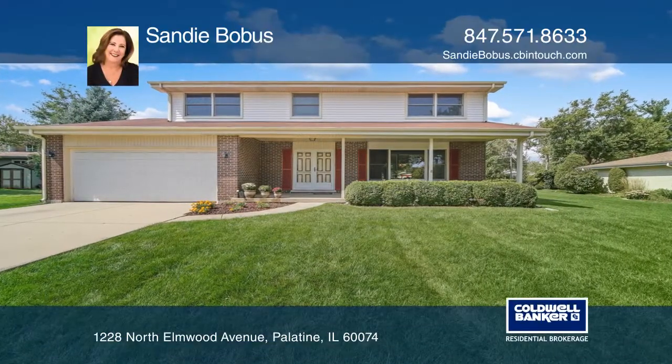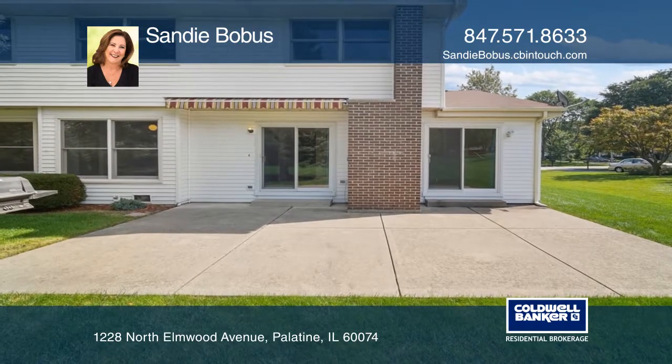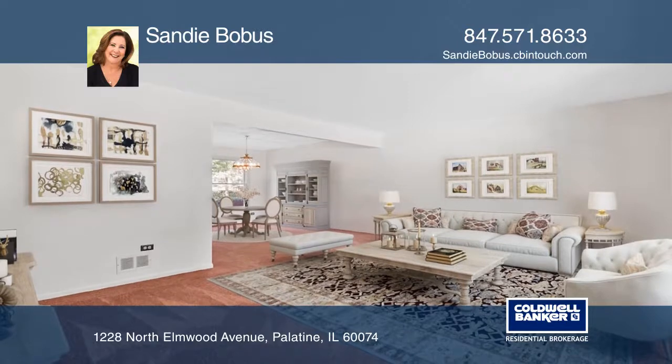Here is the home you've been waiting for. Enjoy a huge one-third acre lot with a convenient outdoor shed and a natural gas grill on the patio.